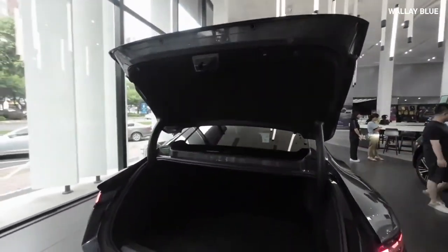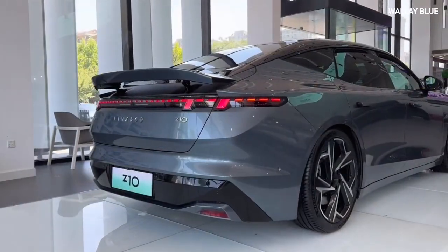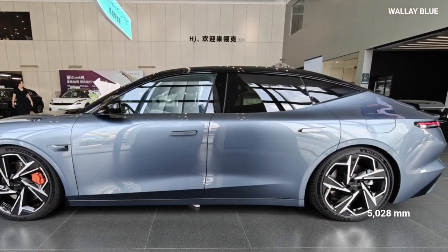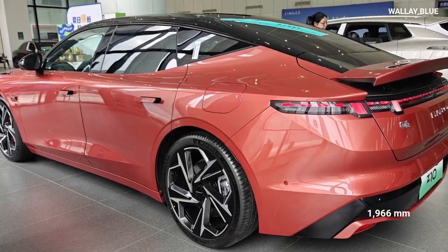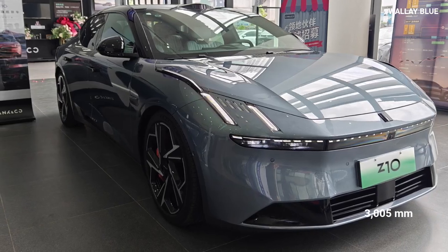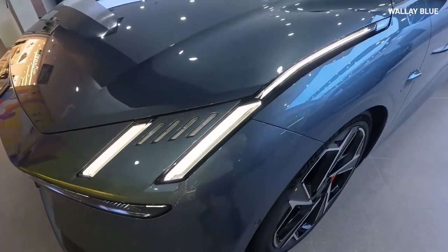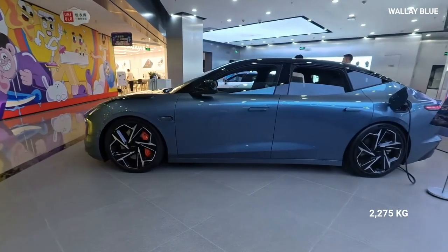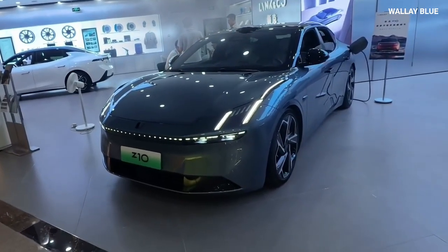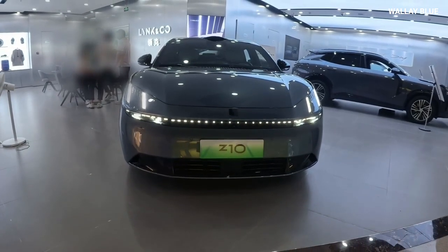The power-operated tailgate further enhances convenience. The Link & Co. Z10 falls within the mid-to-large-size electric vehicle category, boasting impressive dimensions: 5,028 mm in length, 1,966 mm in width, and 1,468 mm in height, with a wheelbase of 3,005 mm. The Z10's curb weight ranges from 2,275 kg for the base model to 2,318 kg for higher-spec versions — typical for electric vehicles of its size, balancing performance with a substantial battery capacity.